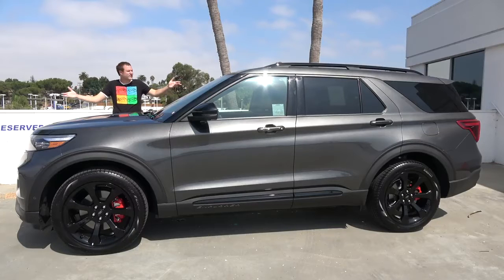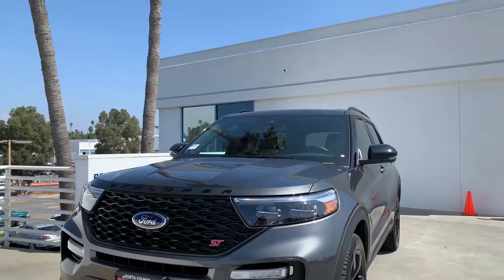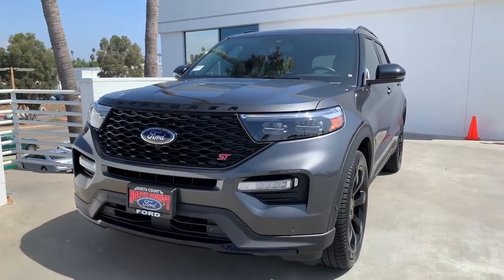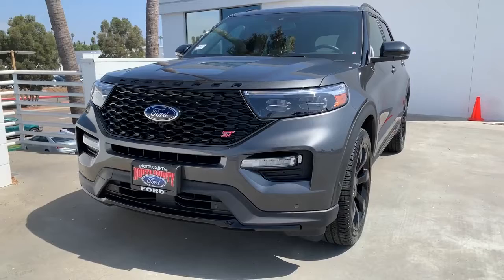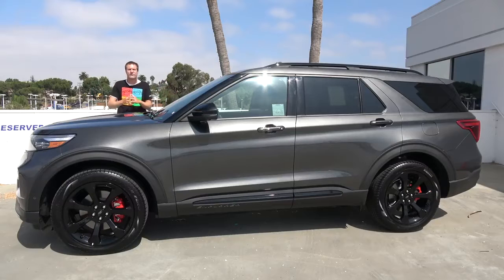This is the 2020 Ford Explorer ST, the sporty version of the all-new Ford Explorer, which is just coming out for the 2020 model year. The last Ford Explorer came out back in 2013, so it's been seven years since we've had a new Explorer, but the new one is finally here, and today I'm going to review it.